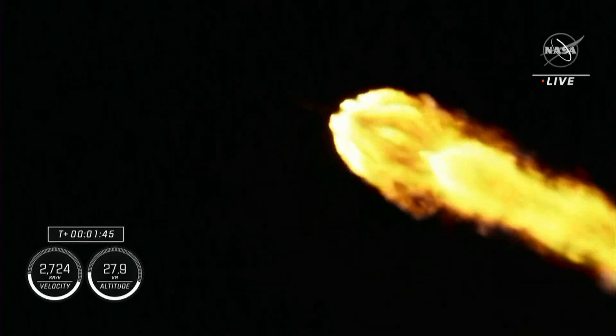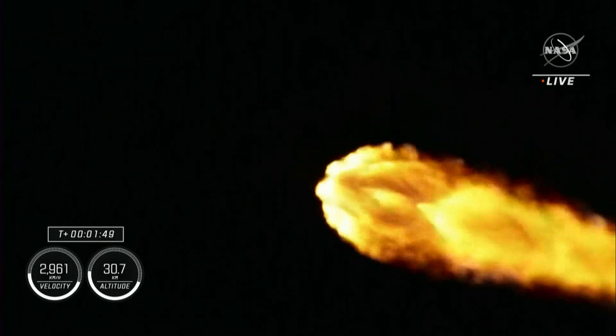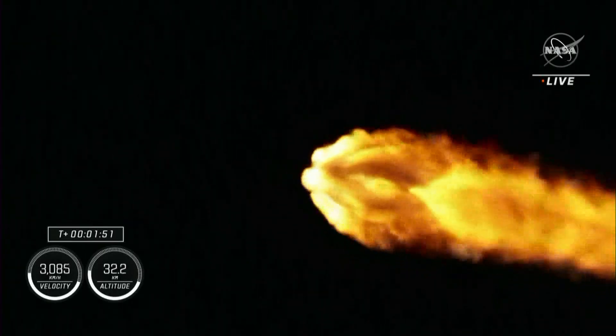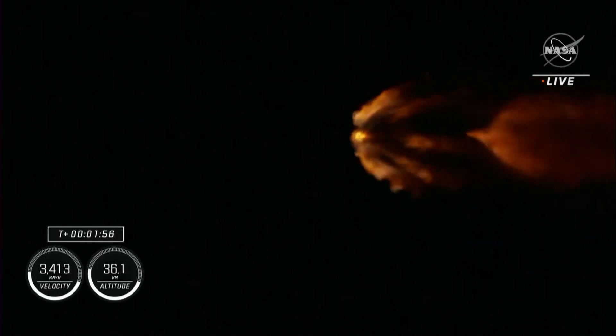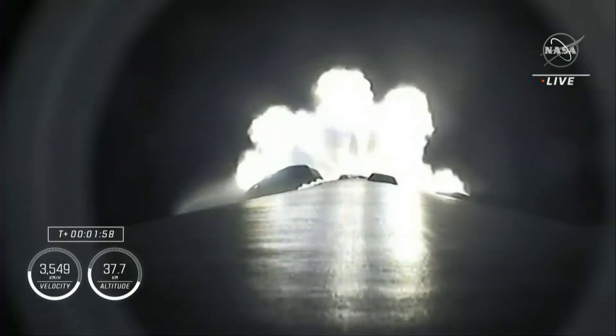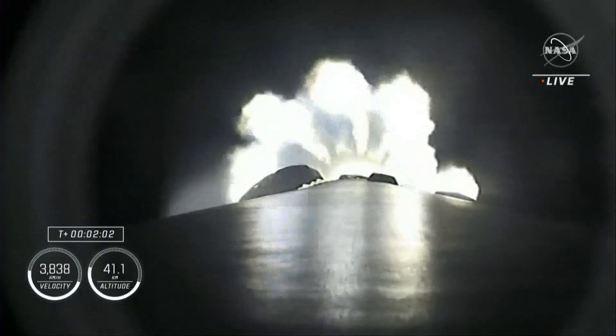Falcon 9 now traveling at 1,500 miles an hour. Engine chill started. The engine chill for the second stage single Merlin engine has started.